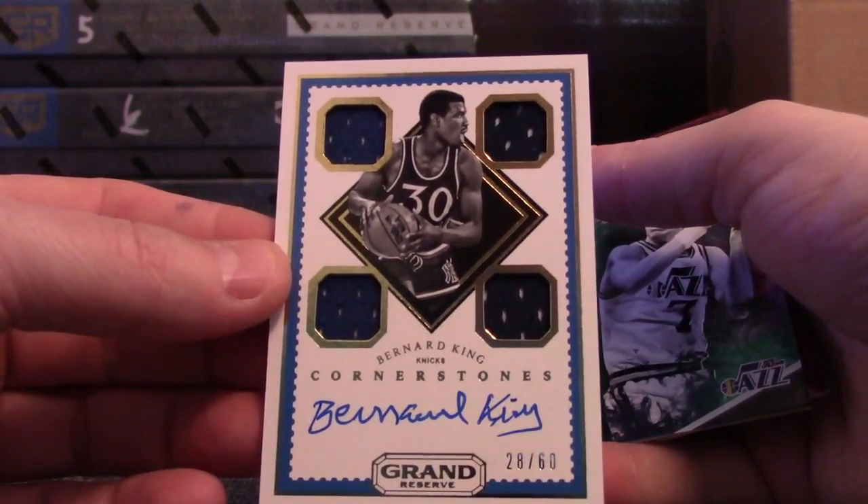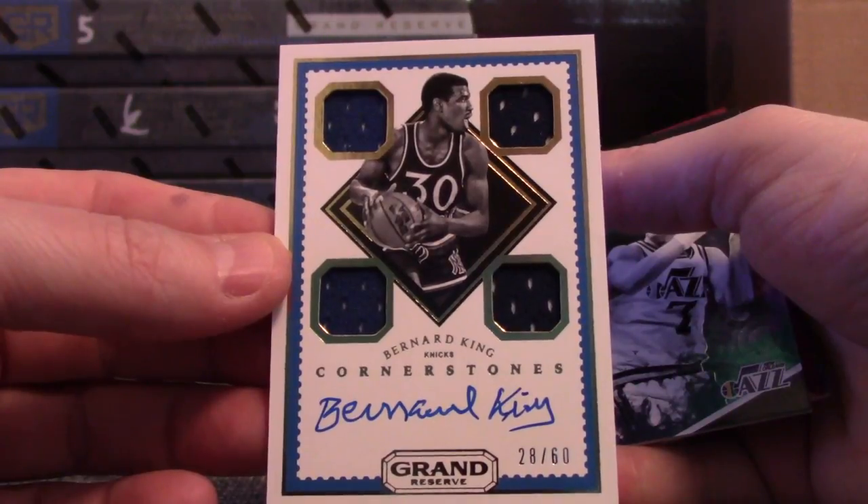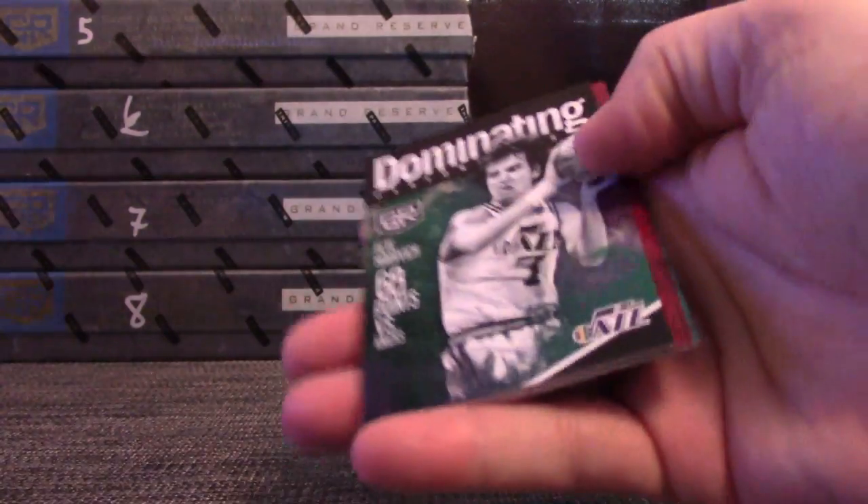Round three — oh, another cornerstone! Bernard King, number 2 of 60. That's the Knicks' first hit. I don't see who has them, but that's neither here nor there. Quad jersey on-card, Bernard King for the Knicks. Pete Maravich.